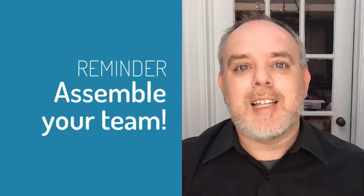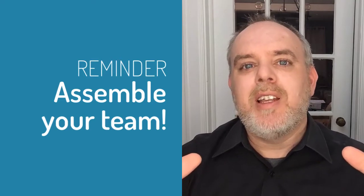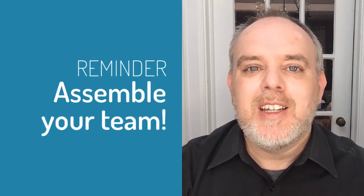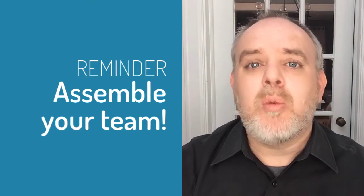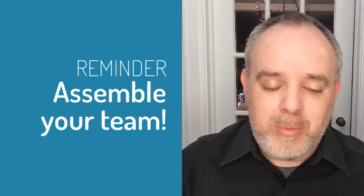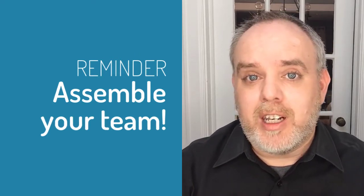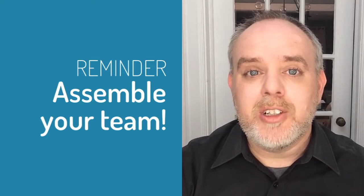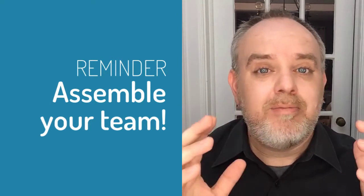Number four, assemble your team. You guys are like a superhero team of people getting ready. Let your people know where they need to be during the getting ready process, because one of the most common things that happens is a bride will want to do pictures with her bridesmaids during the getting ready portion of the day and someone is not there. Let them know what time they need to be at what location for pictures, or just because you're going to need their help — if you're getting into your dress, you need their help.